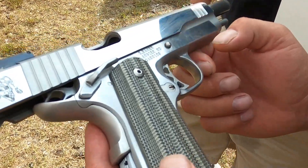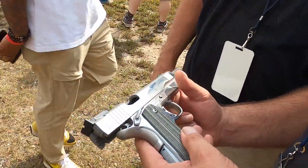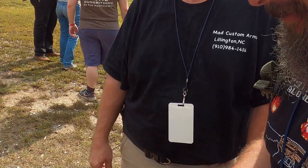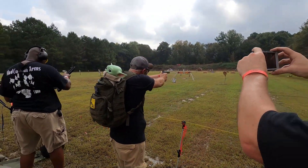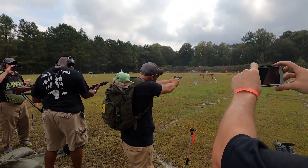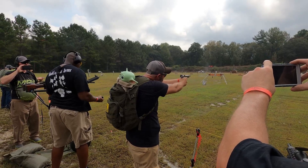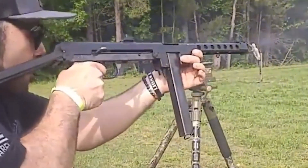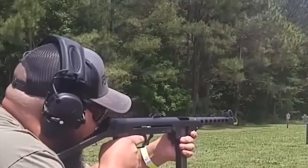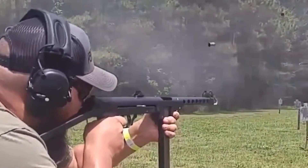Check out this custom 10 millimeter 1911 that he cooked up in his wizard shop. I got the privilege of shooting this gun. I'm also a huge sucker when it comes to World War II and military weapons, and check out this KT44 Finnish subgun that he did — it shoots like an absolute work of art.